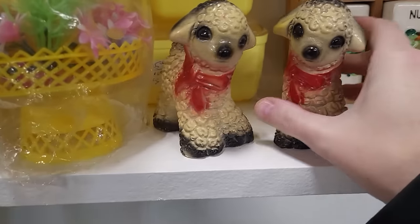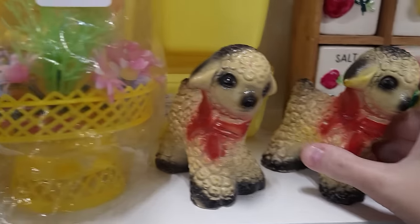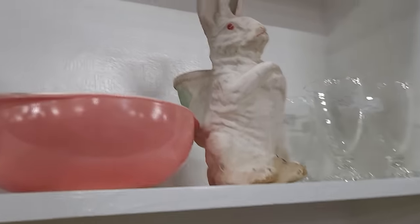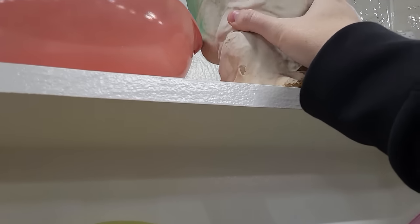Cute little lamby pies — these are more like chalkware, $15 on those. Kitschy plastic Easter centerpiece, $25. There's a really large paper mache bunny — he's a big one, $45. That's fair.